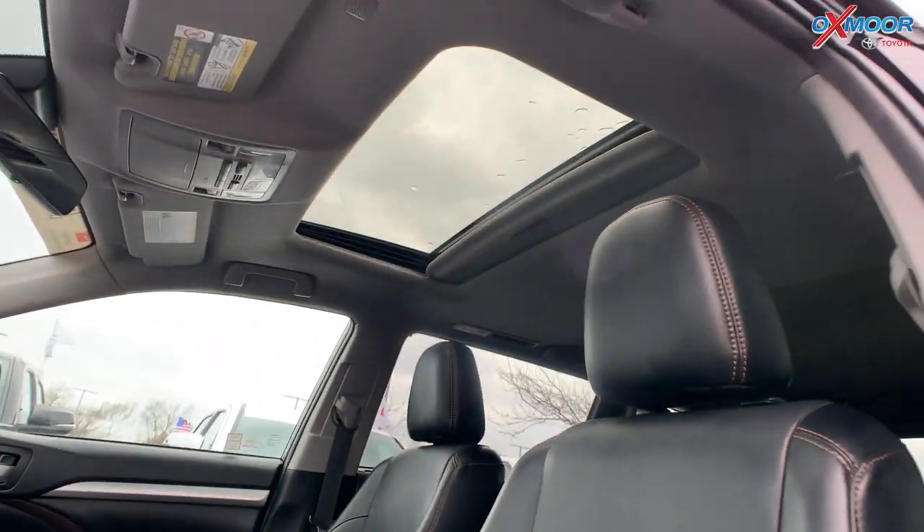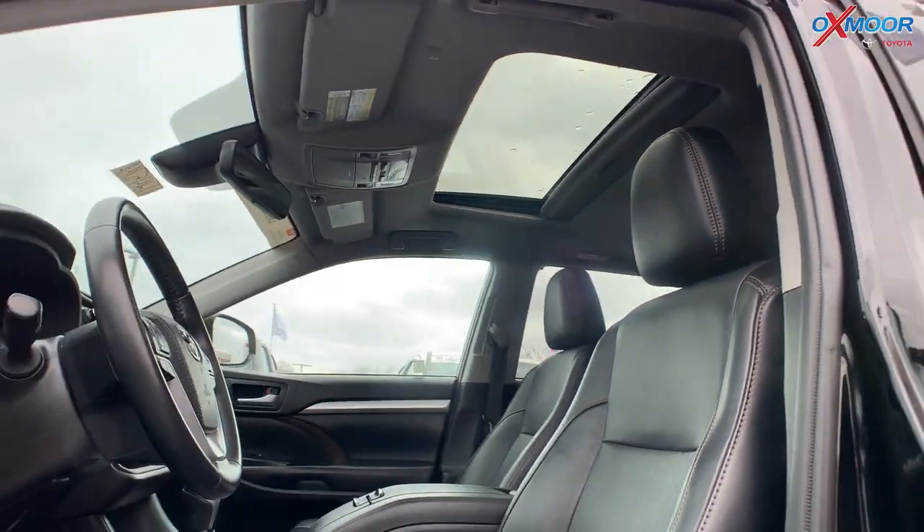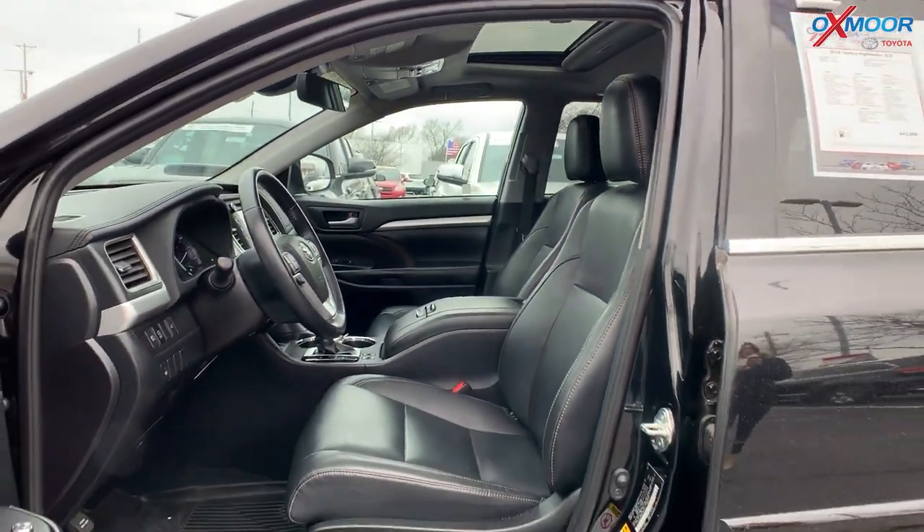The mileage on this one is 42,538 and the price is $42,000.